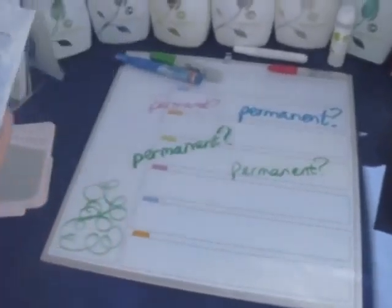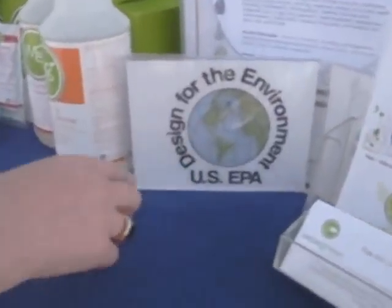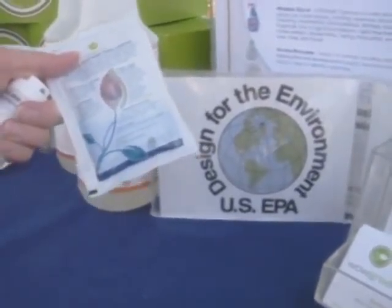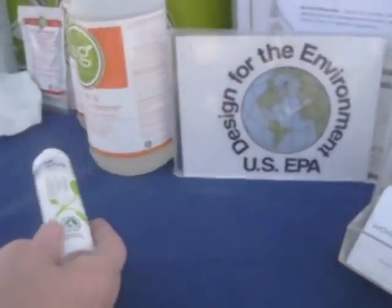These products are certified under a program from the US EPA called Design for the Environment. Here you have the certification.